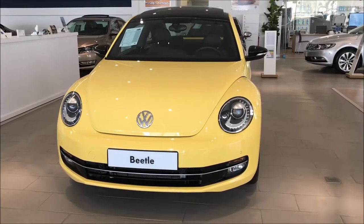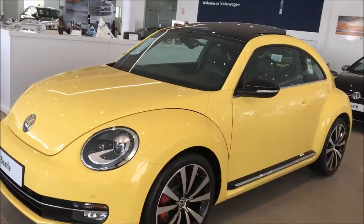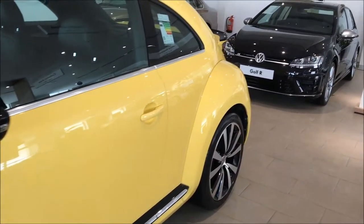Hello everyone, welcome to my channel. The car on your screen is the Beetle from Volkswagen. This color is satin yellow solid. This car is available in 10 different colors. You can check the rest of the 9 colors in the description of this video.